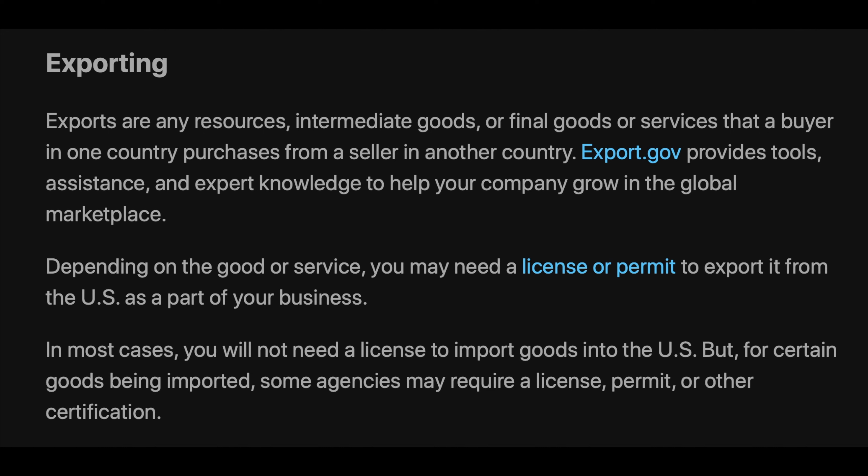Depending on the good or service, you may need a license or permit to export it from the U.S. as part of your business. In most cases, you will not need a license to import goods into the U.S., but for certain goods being imported, some agencies may require a license, permit, or other certification.